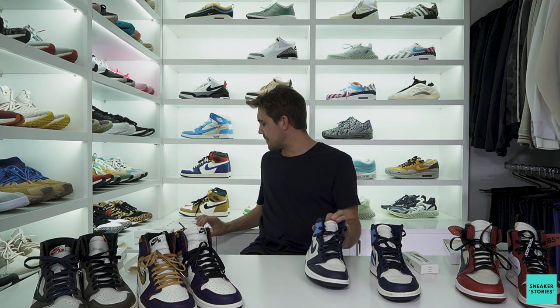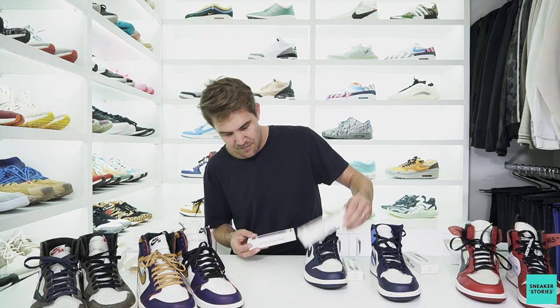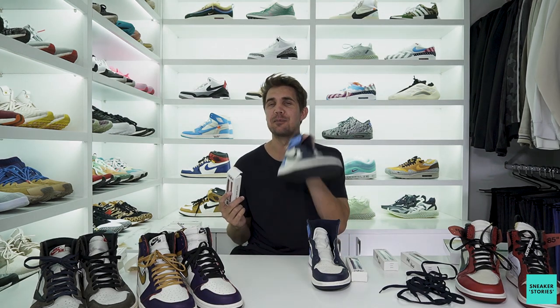Next up, the Obsidians — one of my favorite Jordan 1s right now. I want to see what a lace color change does here. I'm thinking maybe gray, blue, or red. I'm going to go with red for one shoe to get an American vibe going, and blue on the other shoe so we've got two different sets to compare. I'm not holding my breath because the Obsidians look so good just as they are, but you never know — let's give it a go.